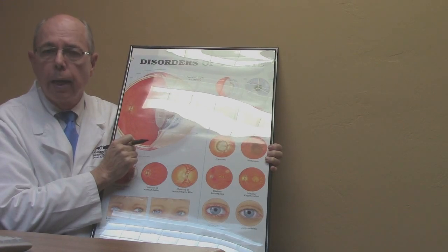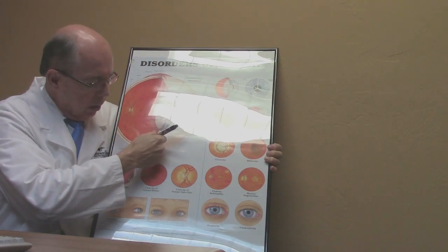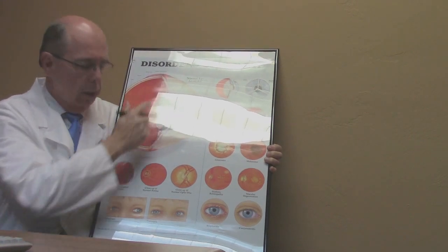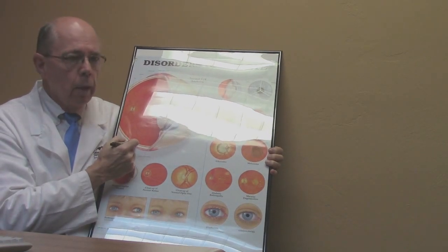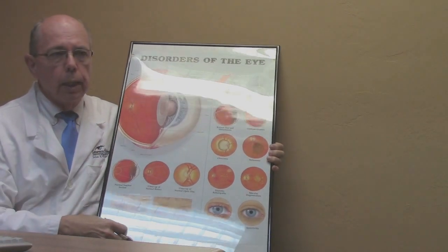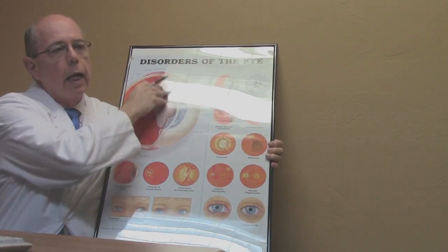When a hole is torn, fluid inside your eye can seep through that hole underneath your retina, and the fluid pushes the retina off of its attachment to the choroid — the next layer down. That is a retinal detachment. As this detachment spreads it can detach the whole retina and the vision becomes extremely bad.